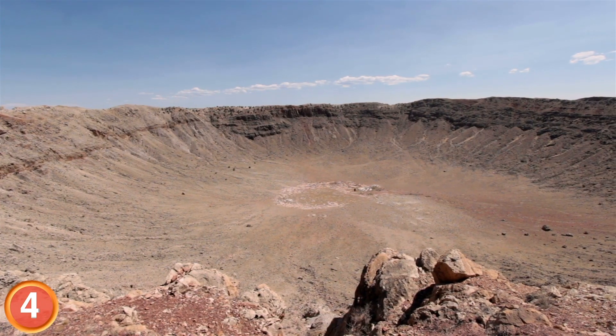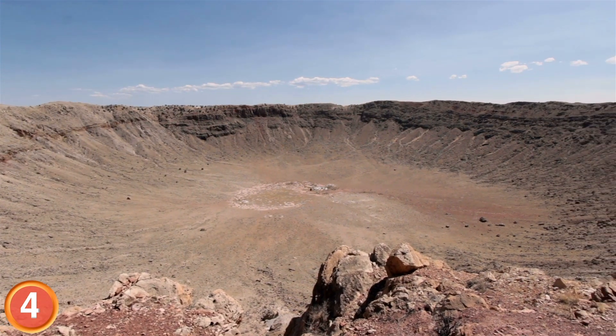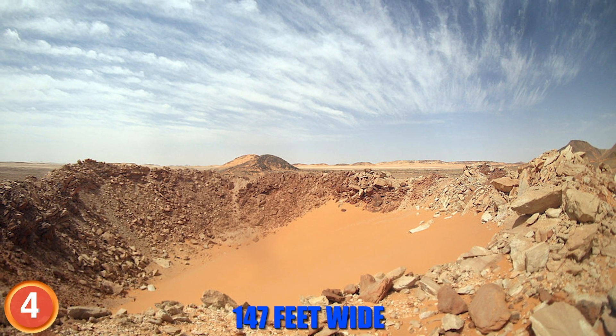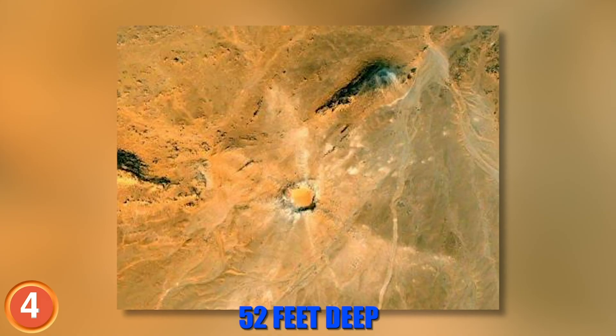One of the most recent meteor discoveries was the Kamil crater in southern Egypt. To date, this is one of the best preserved craters ever discovered. The hole left by the meteor is 147 feet wide and 52 feet deep.